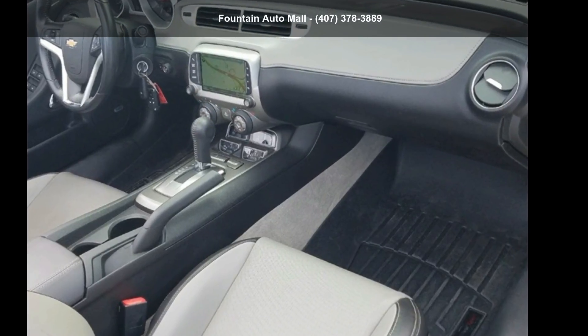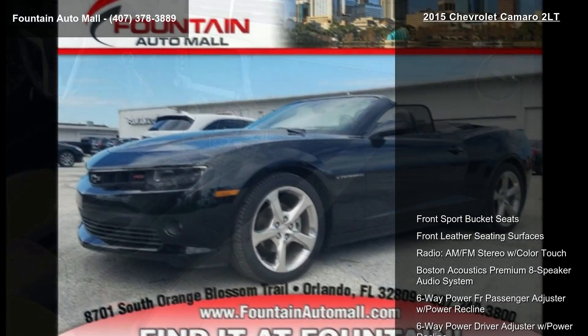Arrive in style with the Chevrolet 2015 Camaro 2LT. This may be the set of wheels you've been looking for.